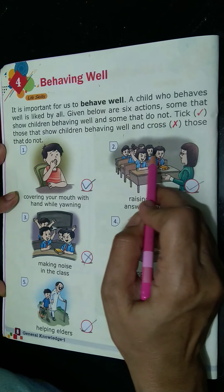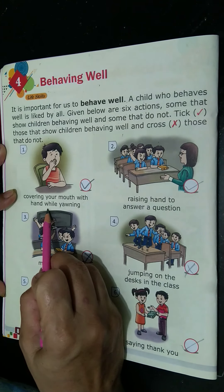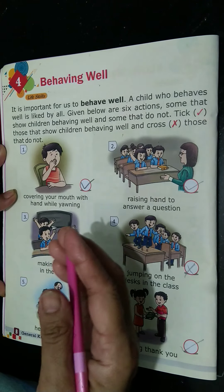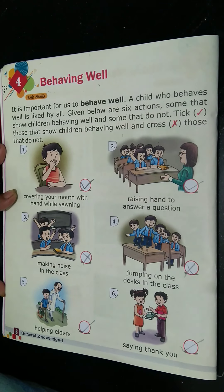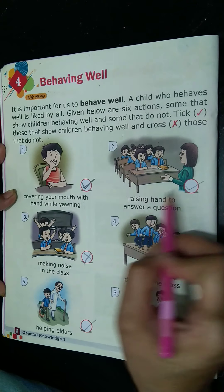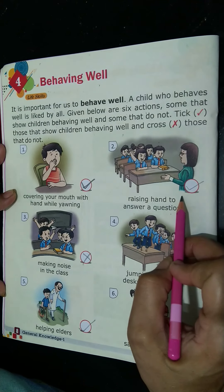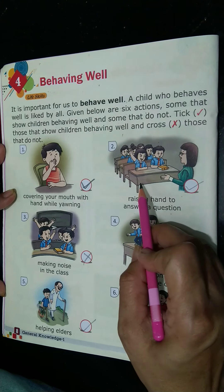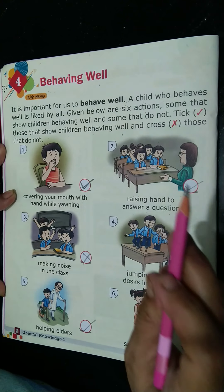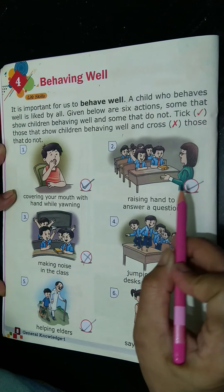Number 1 picture: covering your mouth with your hand while yawning. When we yawn, it is best to keep your hands over your mouth. This is a good habit, so we have ticked it. Number 2: raising your hand in class to answer a question. If a teacher asks a question, you should always raise your hand, and when the teacher says to stand up and tell the answer, then we stand up and answer. That is also a good habit.